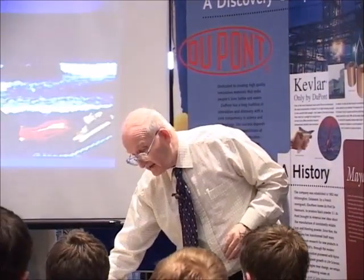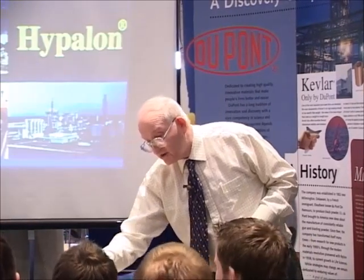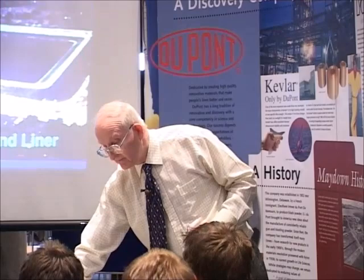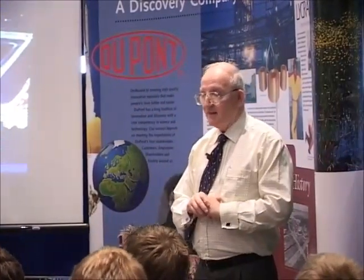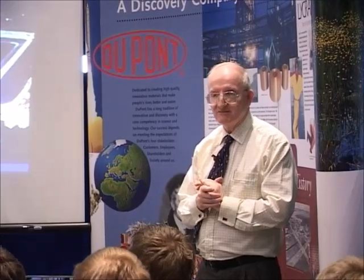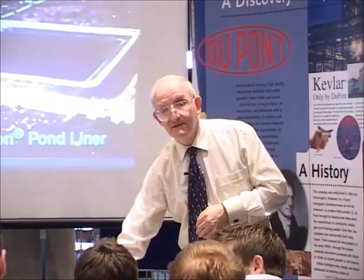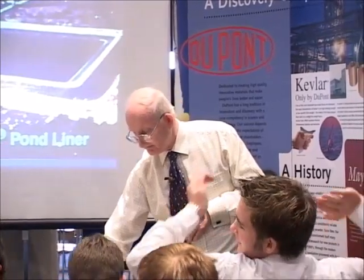Another product we made in the past is Hypalon, which is another rubber material. It was used for bridges and lining ponds — pond liners and things like that. That's all I have on it. If anybody has any questions about any of the polymers we've talked about, or about DuPont, I'll try to answer them. Thanks very much for your attention.